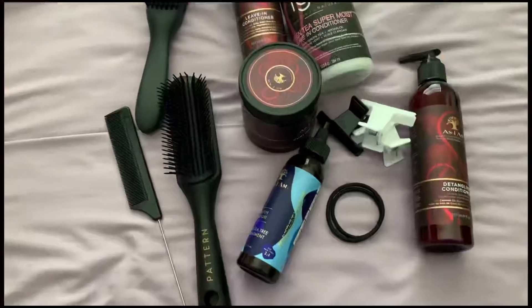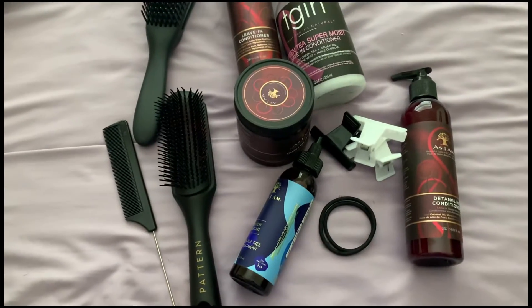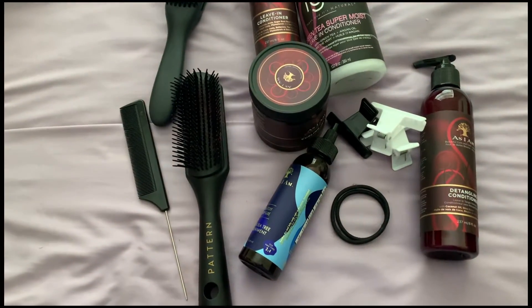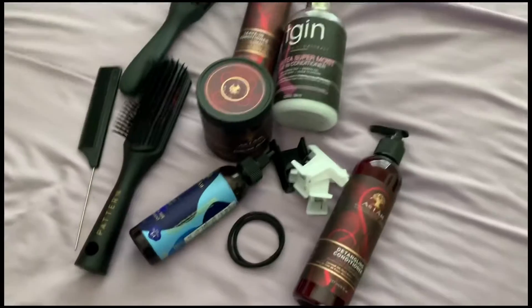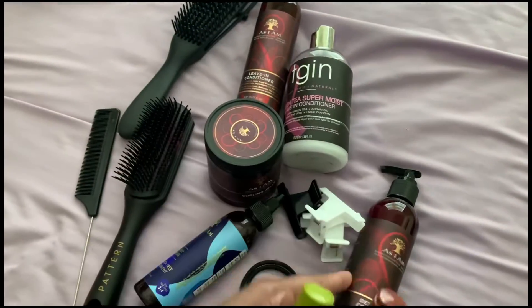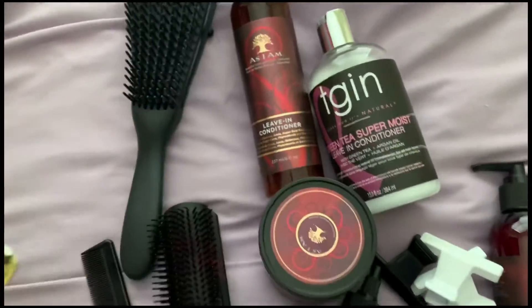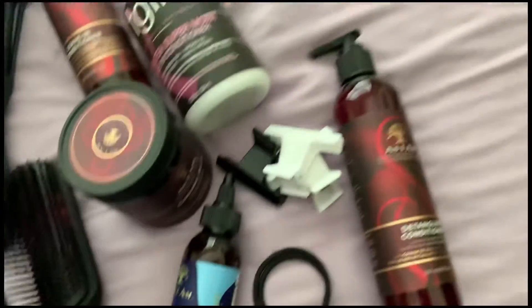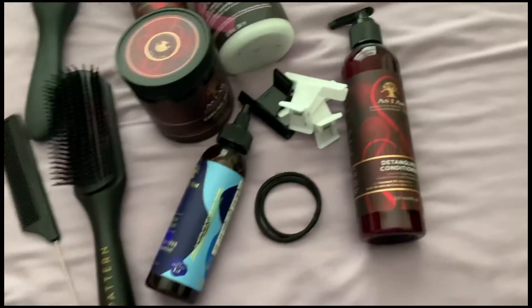Now it's time to do my hair. I was gonna use the Pattern Beauty styling cream and curl gel, but today I'll go with my oils. The As I Am and TGIN leave-in conditioners are non-negotiables — they have to go in my hair. I'll also use the curling jelly, an oil treatment for my scalp, and I'm gonna try this detangling conditioner I just bought to see how the twist out turns out.